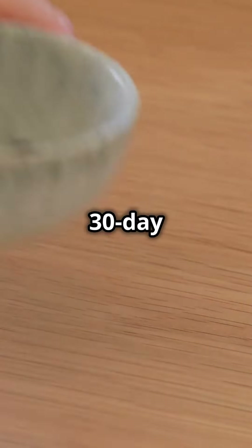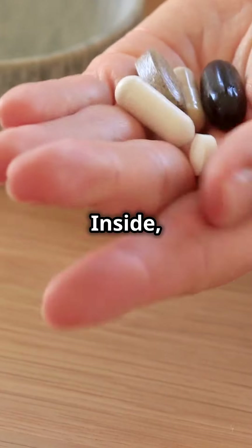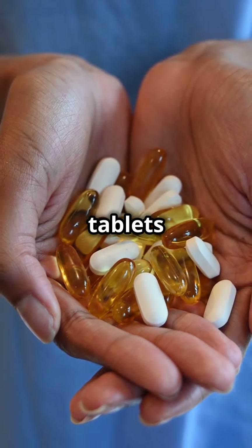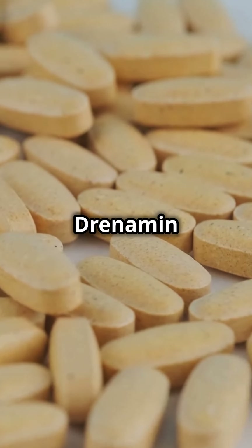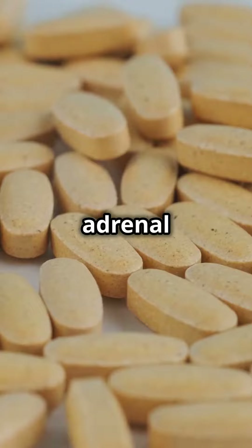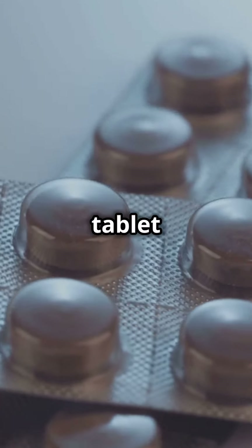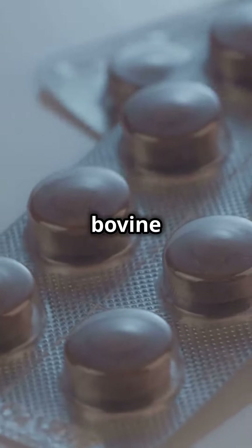Each pack includes a 30-day supply, with individual packs for morning and evening. Inside, you'll find Cataplex ACP, two tablets that support immune system response and cell maintenance. Drenamin, one tablet packed with vitamins for healthy adrenal function and emotional balance. Paraplex, one tablet containing PMGs with nucleotides and peptides from bovine organs.